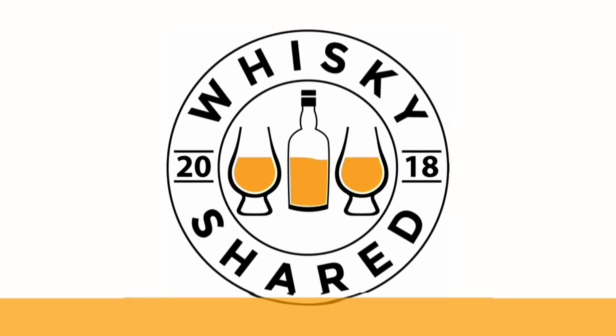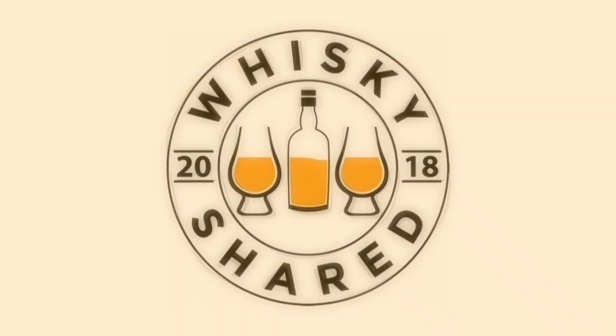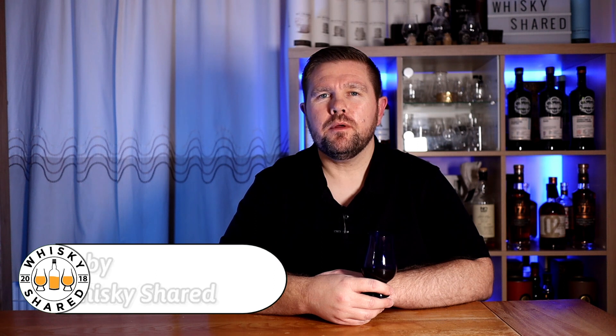Hi and welcome to Whiskey Shared. You're watching episode 37 of my mystery monthly minis. I'm Toby and you're watching Whiskey Shared, welcome to episode 37.